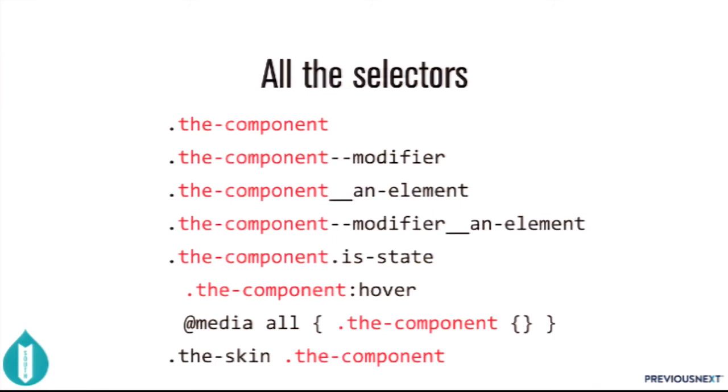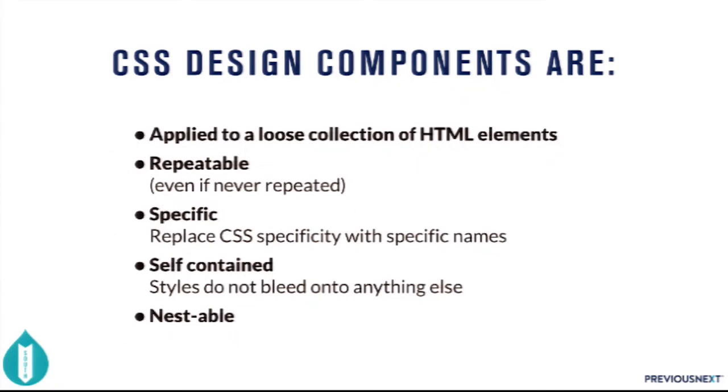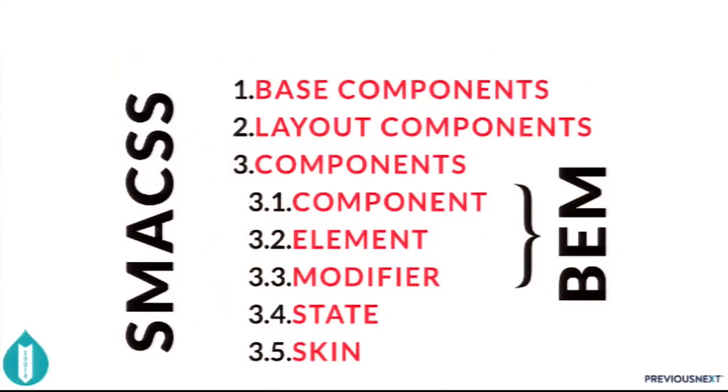If you write all your CSS using these as the selectors of your rule sets, you'll end up with much better CSS. Design components are applied to a loose collection of HTML — you should be able to apply the same design to a different kind of HTML. Repeatable, specific, self-contained, nestable. Base components and layout components are just specialized kinds of components, and then components have elements, modifier states, and skin.